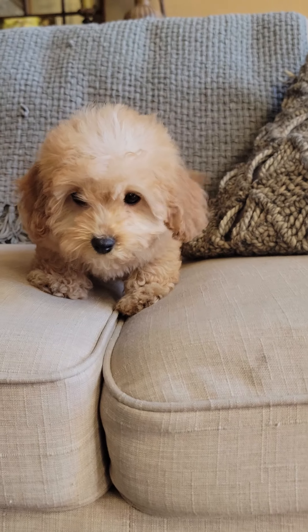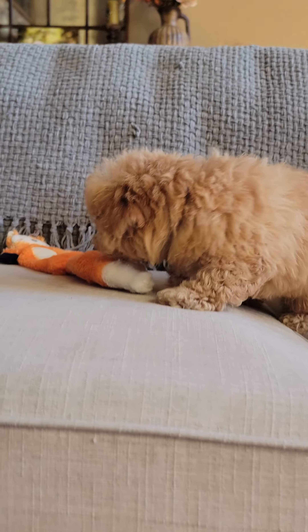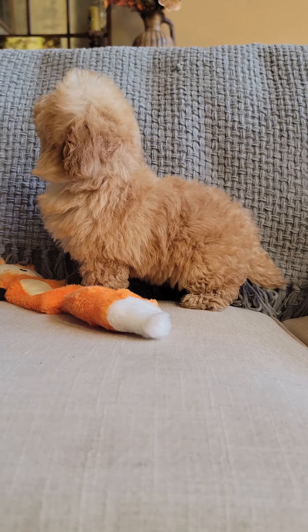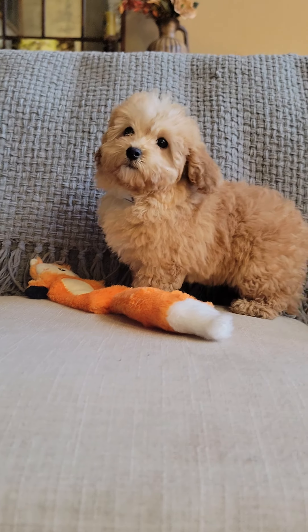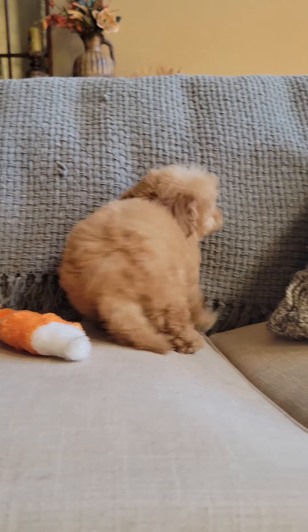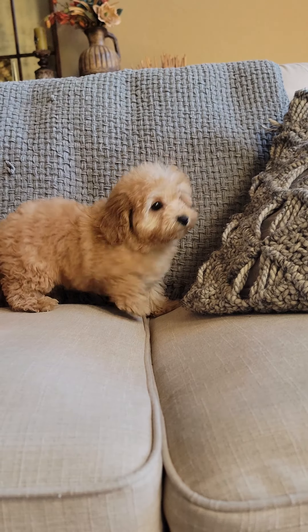She's like, I don't want that. Say, I don't want that, mama. What you doing, girl? What you doing? She knows she's on the couch, obviously, so she is a little cautious. Her little tail is just a-wagging.